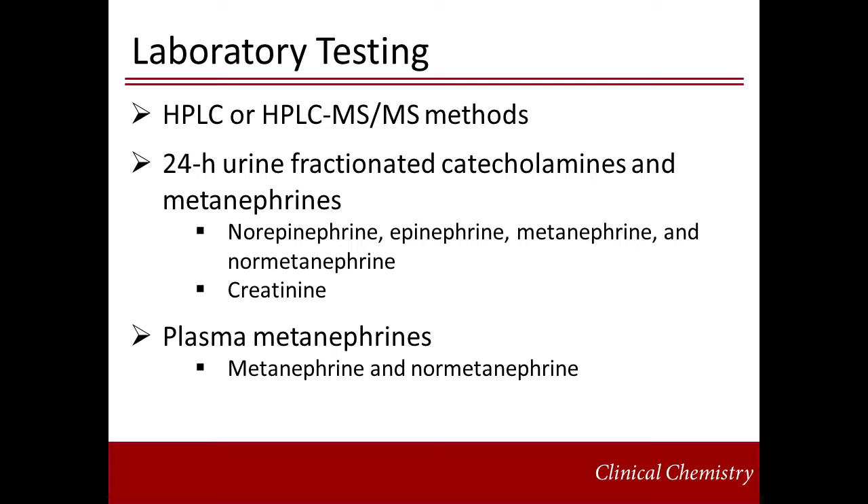Catecholamines and metanephrines are now frequently measured by HPLC or HPLC tandem mass spectrometry. 24-hour urine fractionated catecholamines and metanephrines include epinephrine, norepinephrine, and the metabolites metanephrine and normetanephrine. Creatinine is also frequently measured to confirm the sample is appropriate — not too dilute or concentrated. Proper collection of these specimens is important for a reliable measurement, but complete collection is challenging in the outpatient setting.